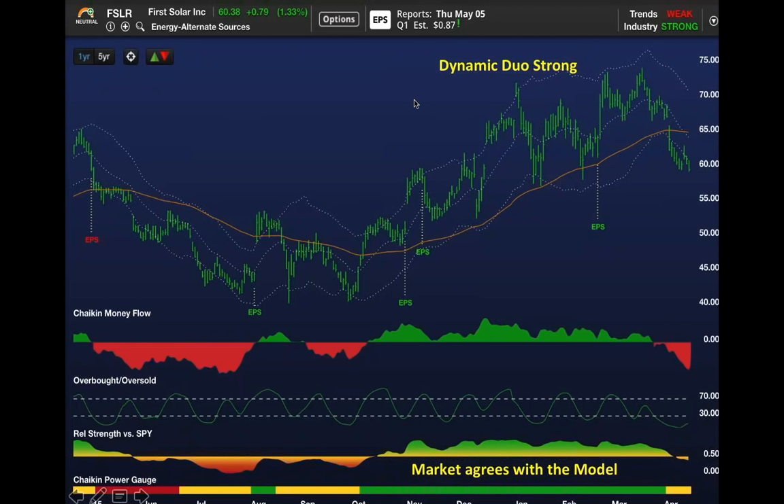Here's an example of the dynamic duo on the upside. First Solar—a premier blue chip in the solar energy group. Starting in late September, the stock saw its power gauge rating turn bullish, and in mid-October,